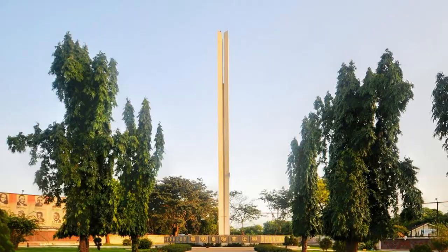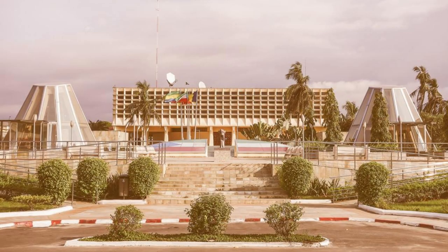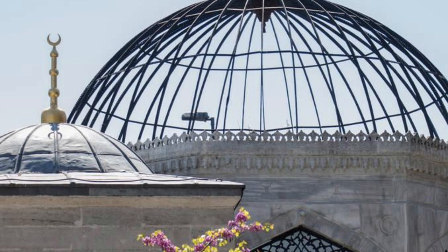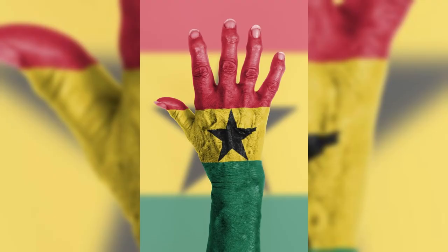Kwame Nkrumah Mausoleum. Pay tribute to Ghana's first president and founding father at the Kwame Nkrumah Mausoleum, located in Accra. Explore the museum and exhibits dedicated to the life and legacy of Kwame Nkrumah, who led Ghana to independence in 1957. Admire the striking architecture of the mausoleum and its surrounding gardens, which serve as a symbol of Ghana's quest for freedom, unity, and progress.